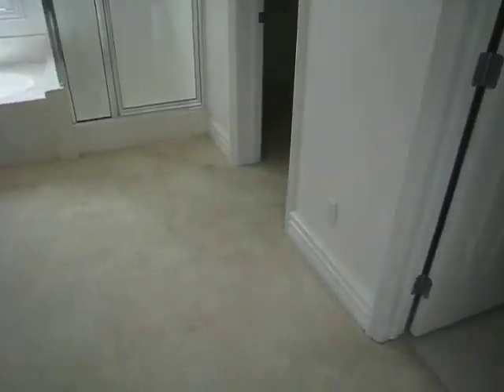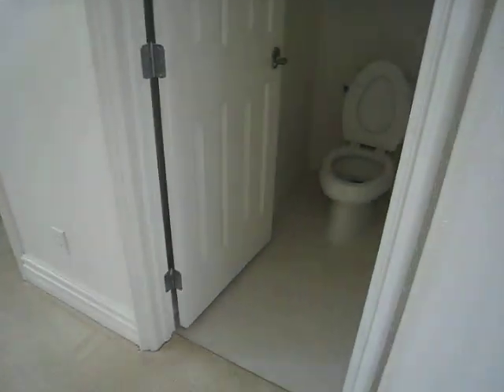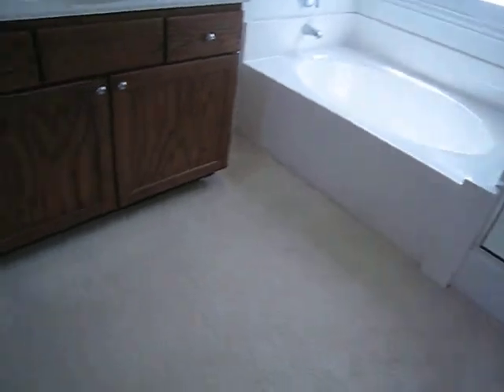I'm not a fan of carpet in the bathroom, but it'll work. The linoleum is in good shape. Nice size — that's a huge walk-in.